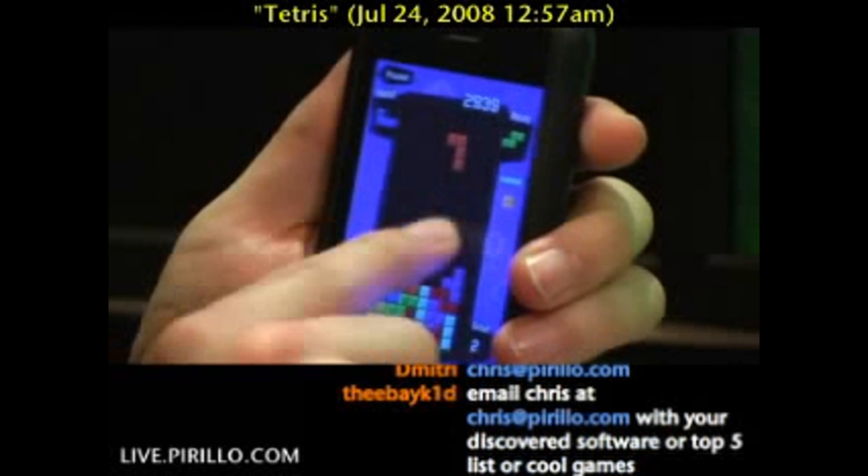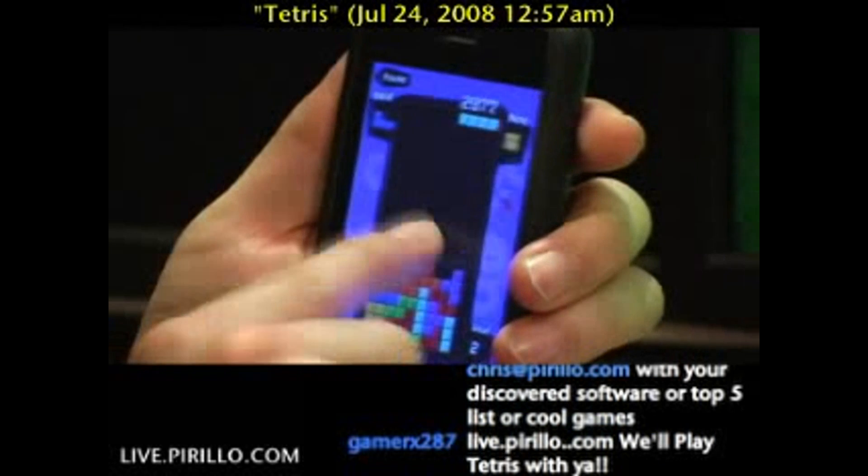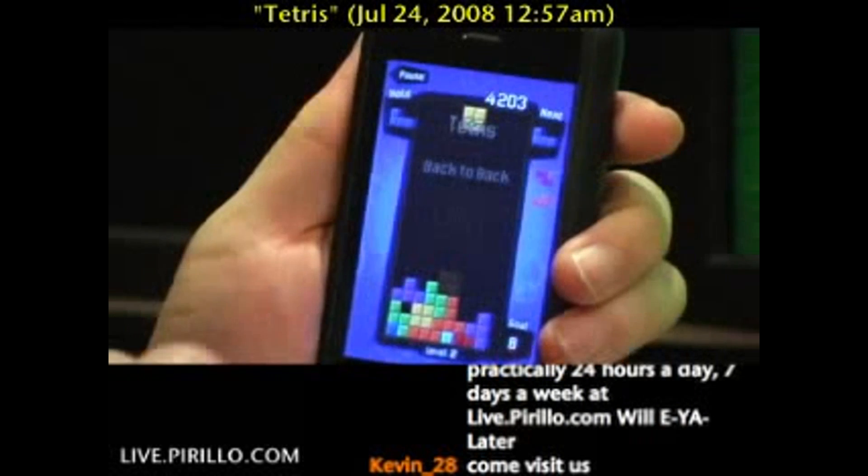I wanted to finish this with a Tetris, but I don't think it's going to happen. Oh wait, wait, wait — it will happen. Ready. Here we go. Ready, ready, ready. See if you catch this.